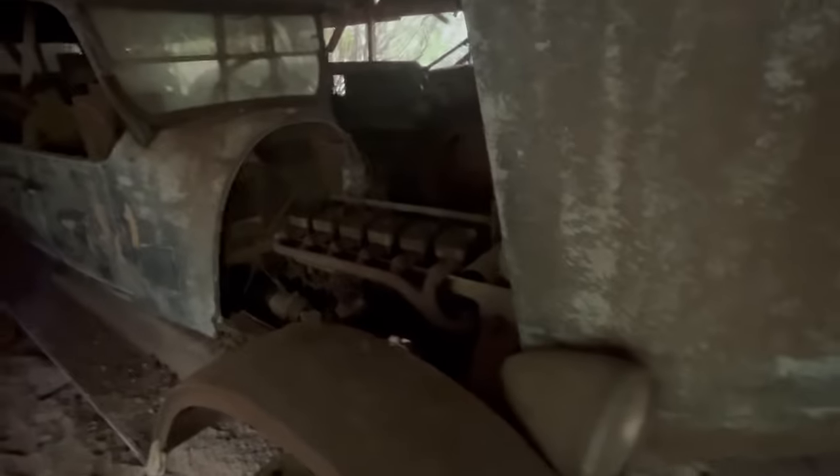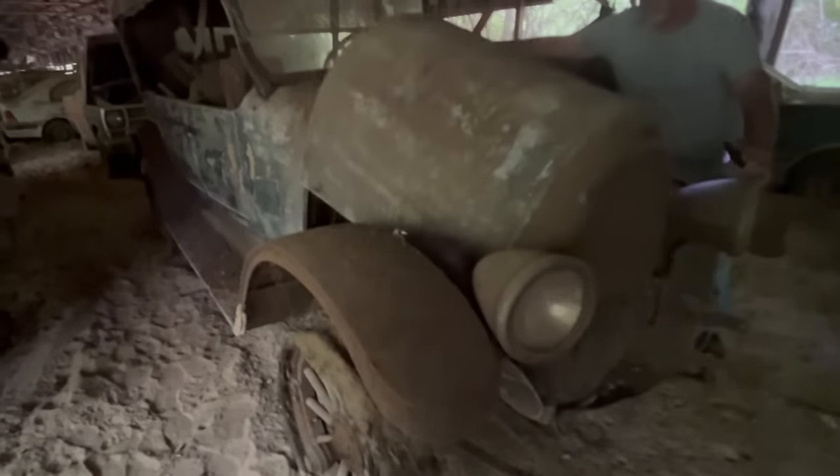Wow. This is just something you don't see every day. No. I don't believe I've ever actually been around a vehicle personally that had the wooden wheels. Well, that is wood. I hope y'all can get an idea of what this looks like.